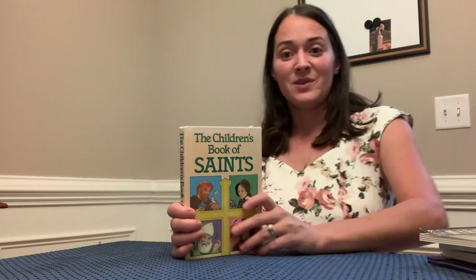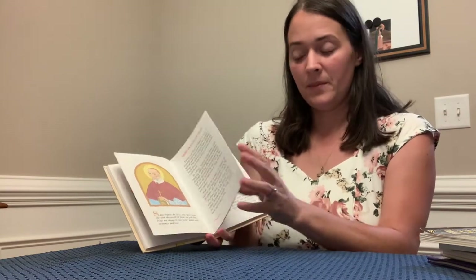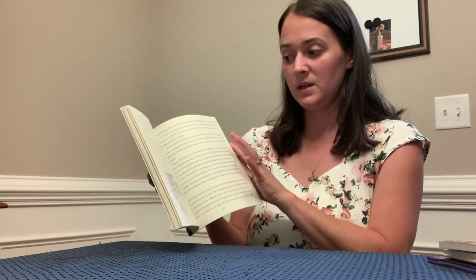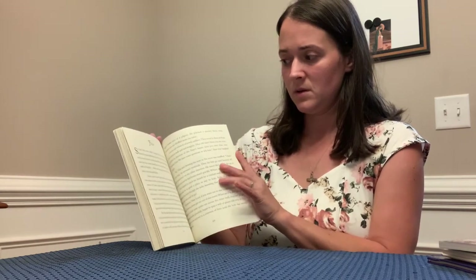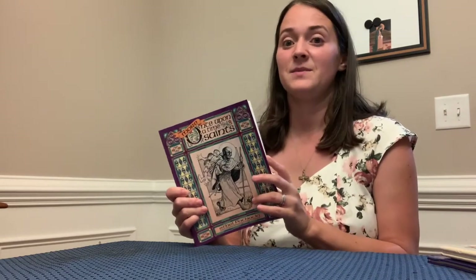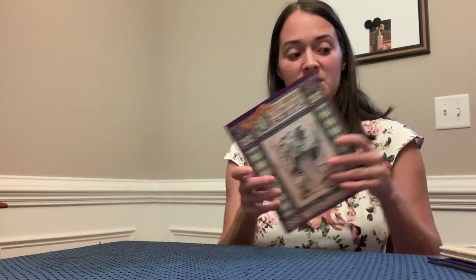Now here come the saint books. First is "Children's Book of Saints," which is pretty simple. Then there's "Once Upon a Time Saints" — these are mostly saints more people would have heard of, like Clement, Anne, and Elizabeth of Portugal. And then another volume of "Once Upon a Time Saints" with saints I probably haven't heard of, which will be interesting to learn about.